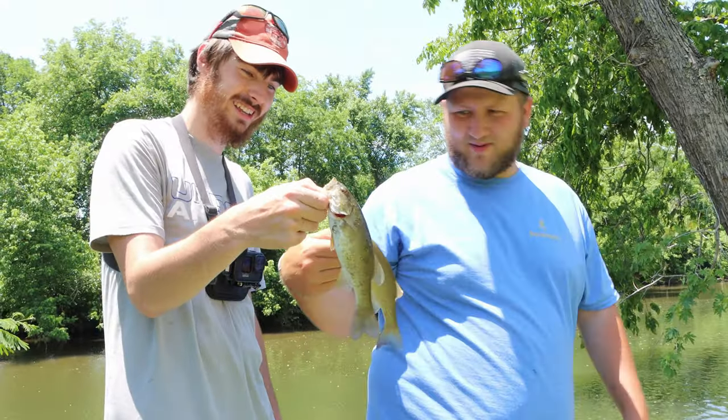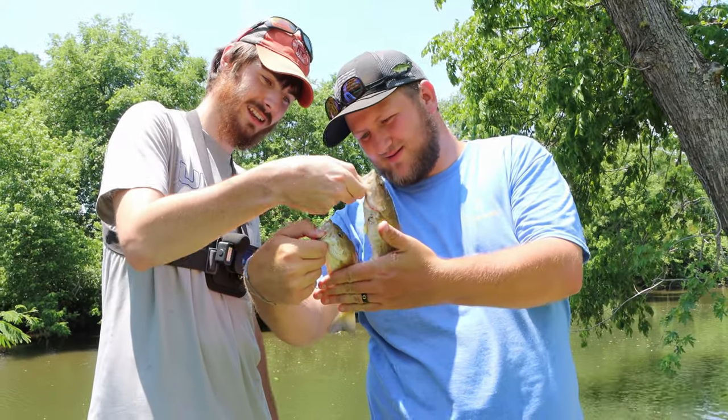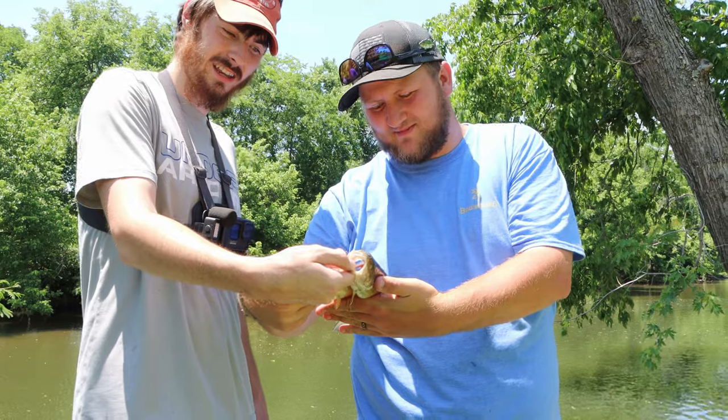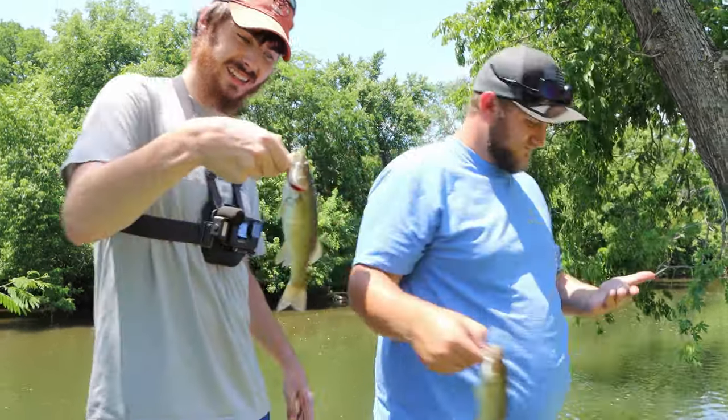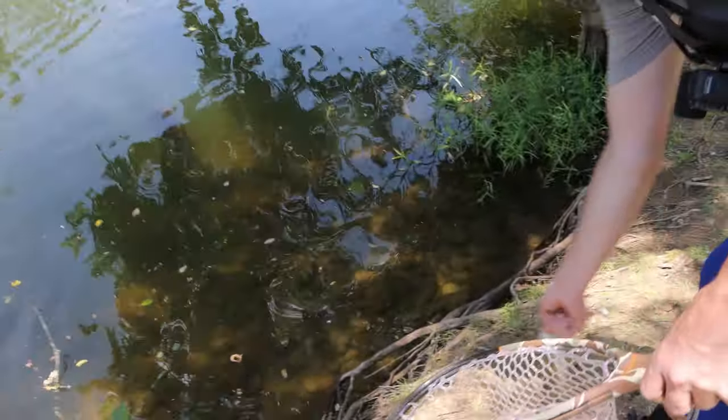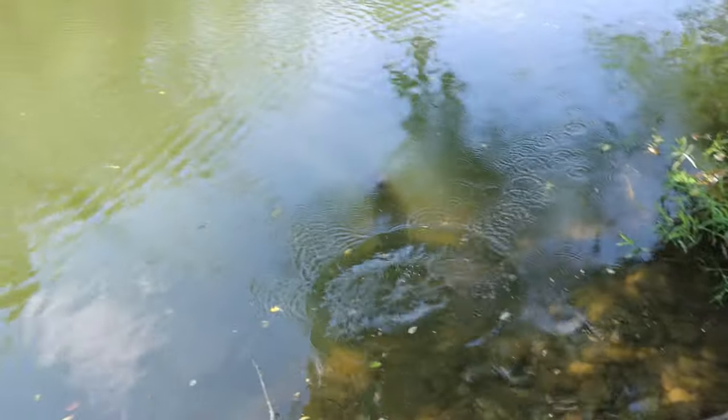Look at the different color patterns too — look at how much darker yours is compared to mine. Yours has dark spots right there. Getting back in the water though — see you little boy, thank you for playing.